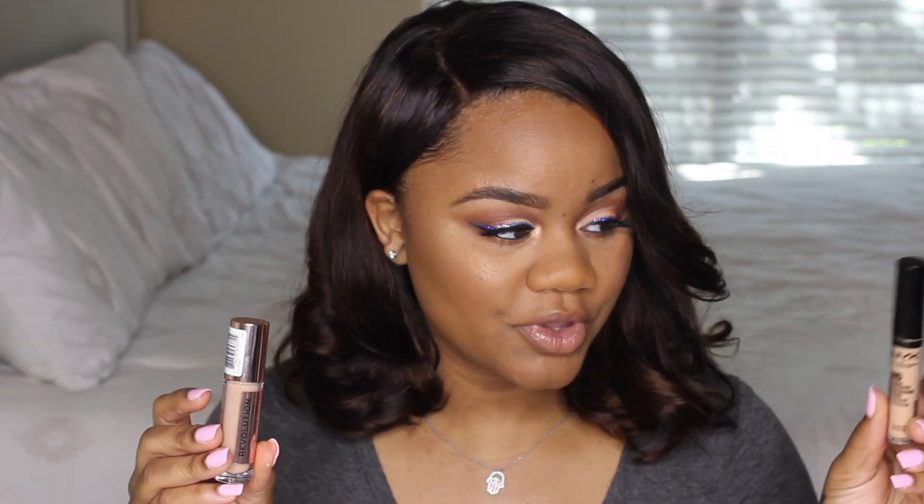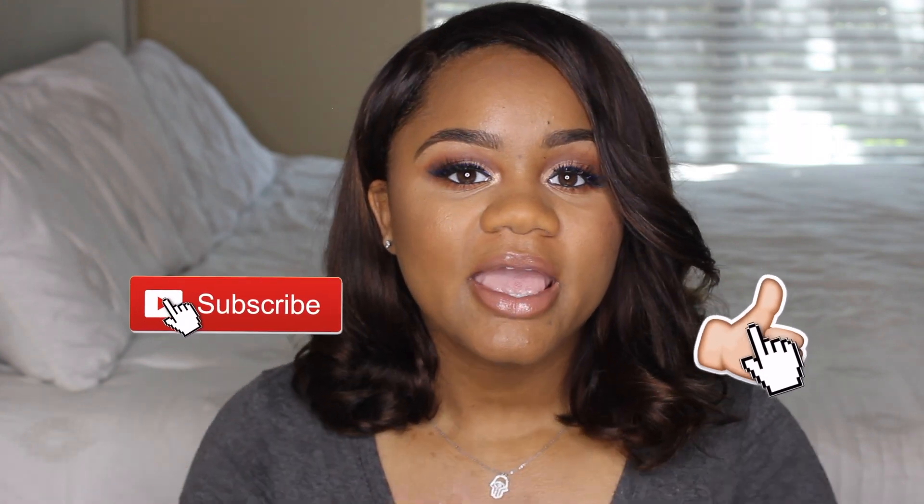I'm going to see how long each one wears and which one wears better. I'm doing the Makeup Revolution and also the NYX HD Photogenic Studio Concealer. I heard nothing but great things about both — especially the Makeup Revolution, which a lot of people were comparing to Tarte Shape Tape. I'm excited to see which one I like better. If you like this video, don't forget to give it a thumbs up!